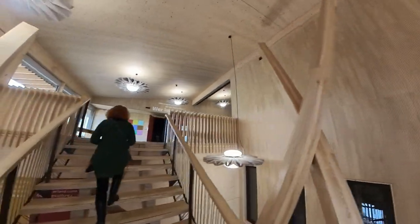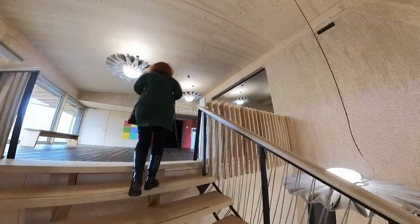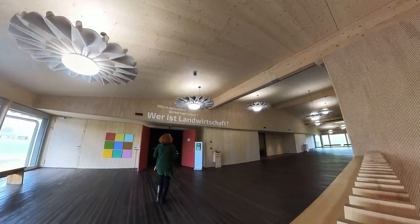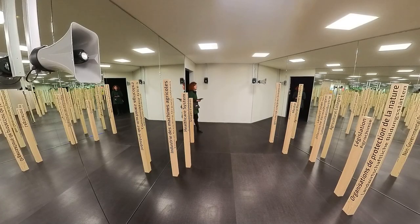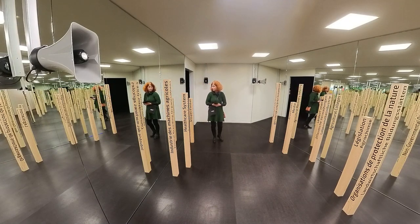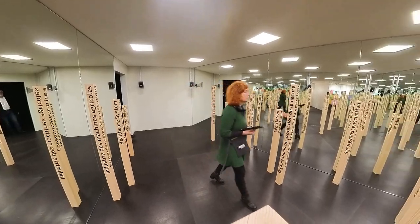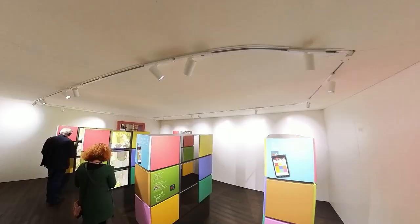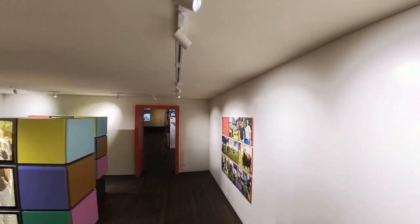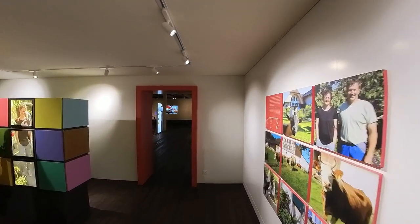At the beginning is the question that underlies the exhibition: Who is Agriculture? We ask questions without providing simple answers. We do not shy away from pointing out the lines of conflict between agriculture, the economy and society. We involve you and me in the discussion, because one thing is clear — agriculture affects us all.